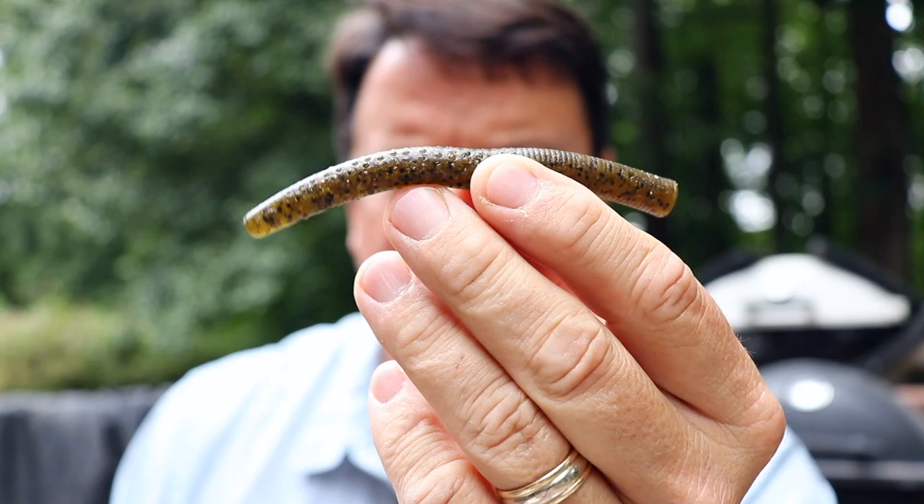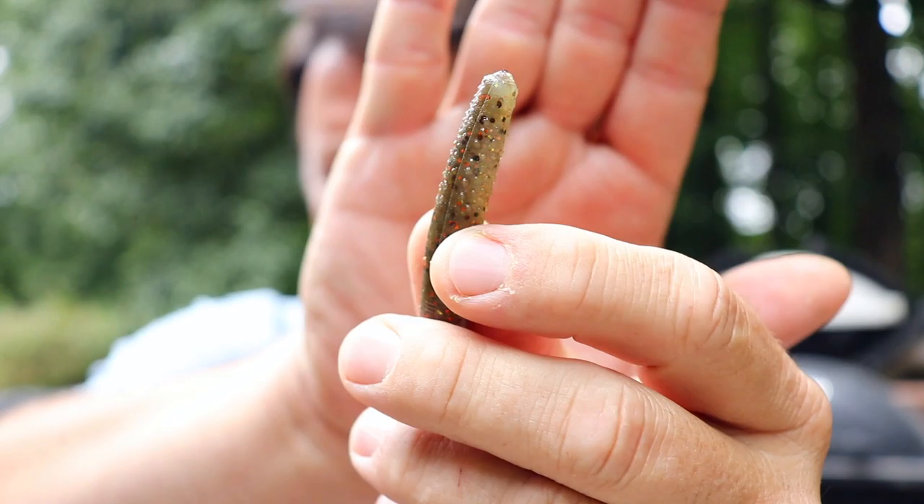Some of the other baits I got include a regular stick bait — you could wacky rig them, but you'd need to add weight since these float. If you wanted a floating worm wacky rigged, maybe jerk it across the top of the water, that might work. And then there's what they call the TRD — the classic TRD Turd. These will stand up, and when you see people using Ned rigs online, these are usually what they're using. So yeah, a whole bag of Ned rig goodies.